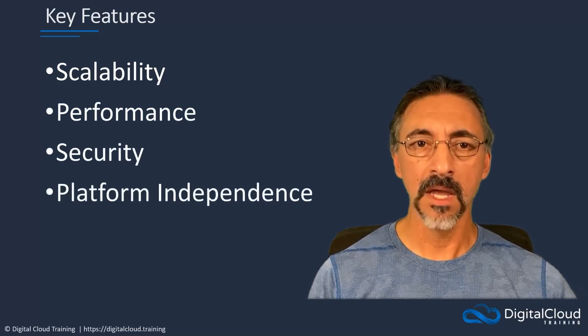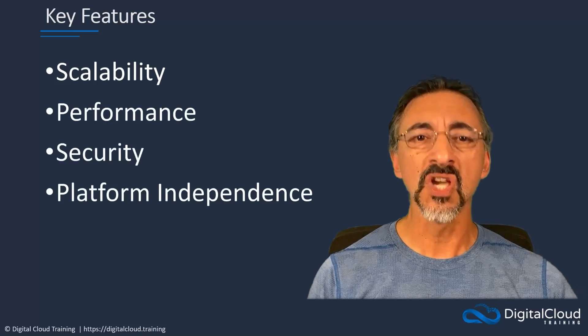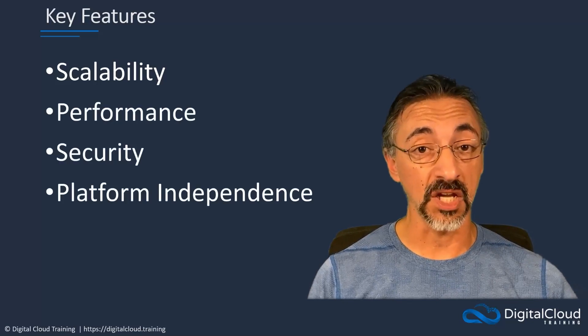Platform independence. Given the broad range of environments that can be encountered within cloud computing, we would want our programming languages to be able to operate in as many of them as possible. This is especially important when migrating projects into the cloud.